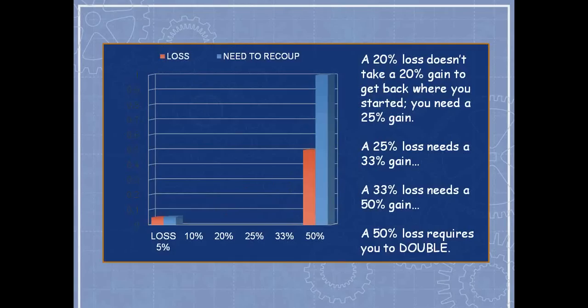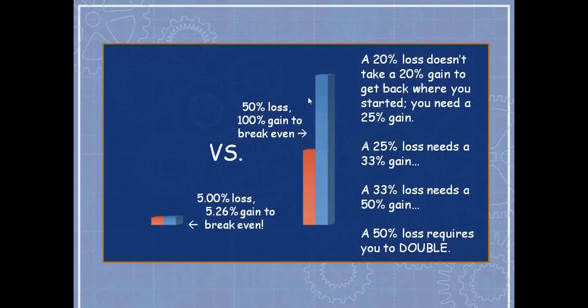Now that we know the problem, we can figure out how not to be part of it. If a 50% loss requires a 100% gain to break even, what does a 5% loss require? Not 10% — the math shows a 5% loss only requires a 5.26% gain to bring you back. If we can keep our losses down to single-digit percents every time, it makes an enormous difference.